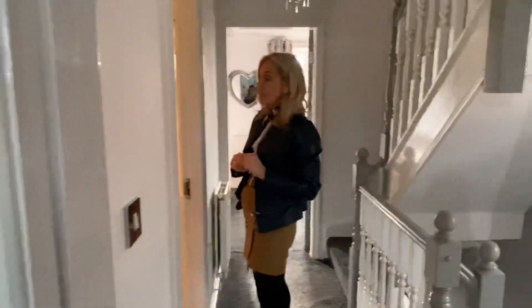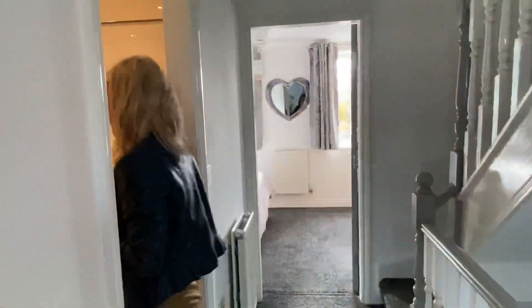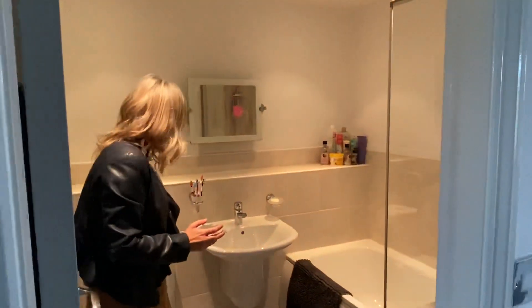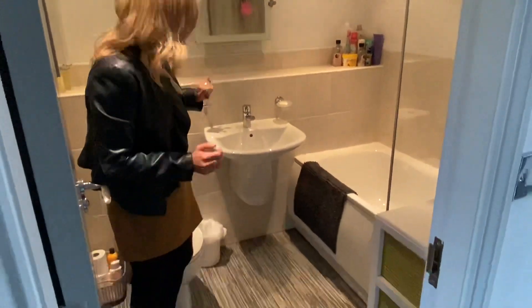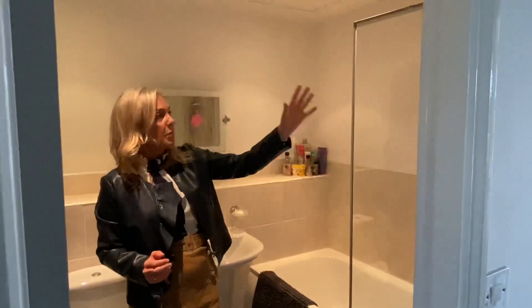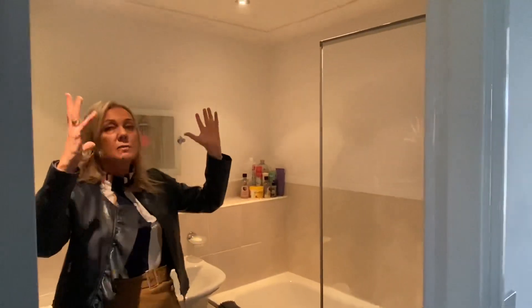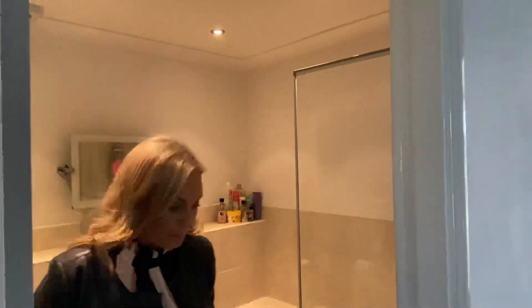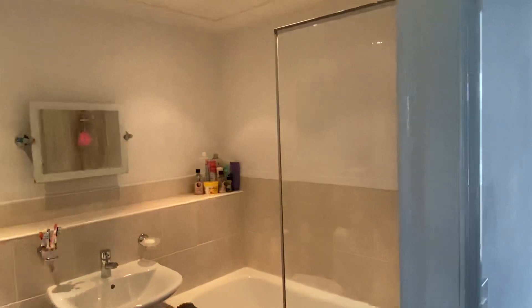This is the family bathroom and it is a partially tiled bathroom. We have a WC, a wall mounted sink, a bath with mixer tap and shower handset, spotlights, radiator, and extractor. This bathroom services these two bedrooms.